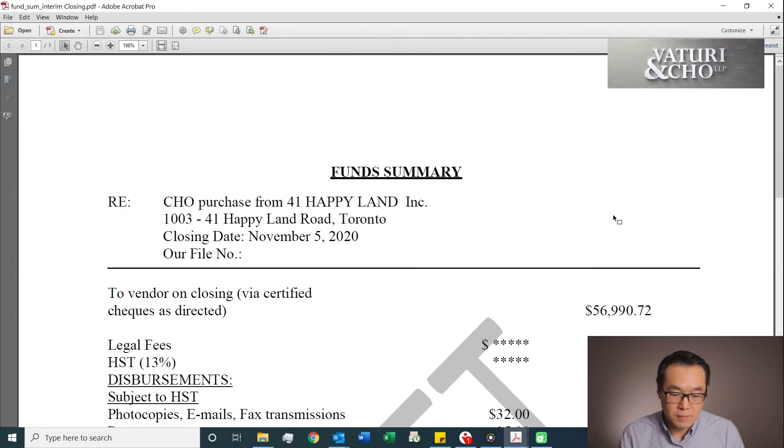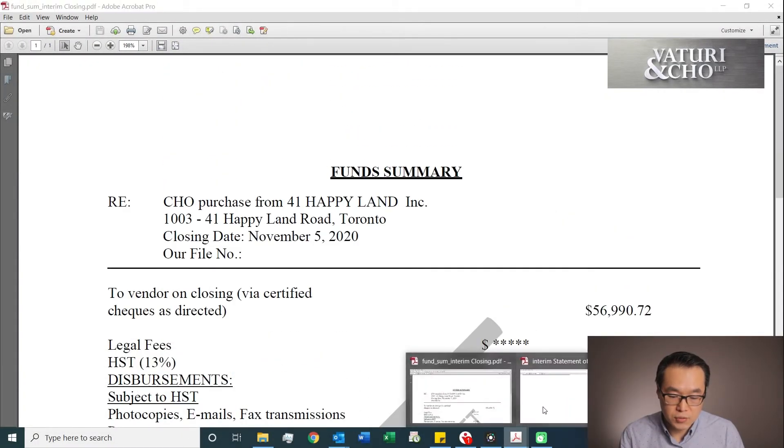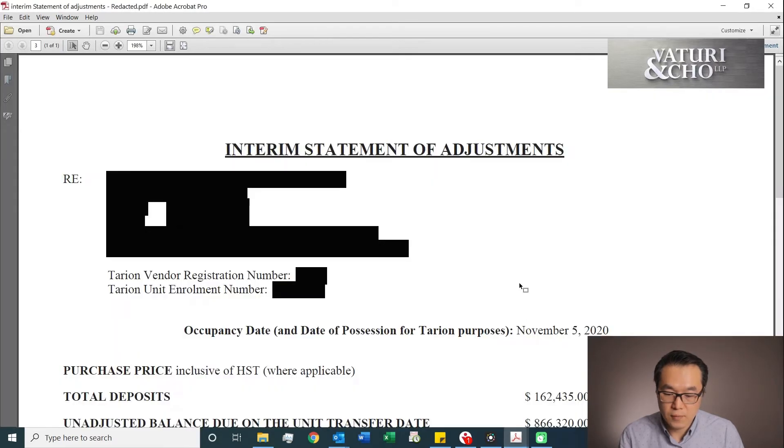Hi, this is Jay Cho. Today I just wanted to explain how the occupancy closing works. When I say occupancy closing, usually the biggest question people have would be: how much does it cost to do the occupancy closing? So today I just want to show you a sample statement of adjustment from the builder and go through the document with you, and explain what you have to bring in and what it consists of in terms of the occupancy closing.